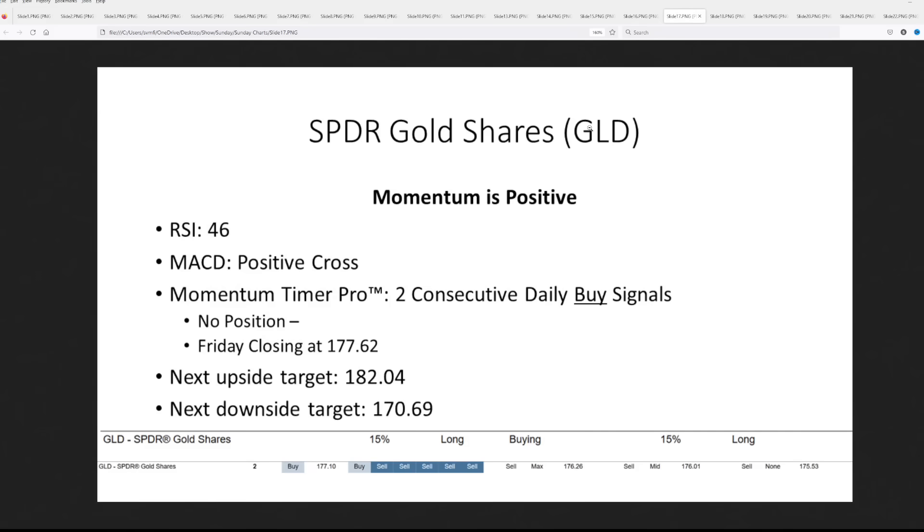We talked about that triple top from the holy bible of technical analysis — if you're looking for a reversal, it doesn't get much better than that. For GLD, the ETF: momentum now turning a little bit positive, prices moved up slightly, RSI at 46, MACD has a positive cross, and our own Momentum Timer Pro has two consecutive daily buy signals. Right now we're saying no position. I'll give you the line in the sand — if it breaks that, that's our short position. Upside target $182, downside target $170. The machine position covered a little, came back on the shorter side. The long-term signal is holding a long position but about to break to the downside.